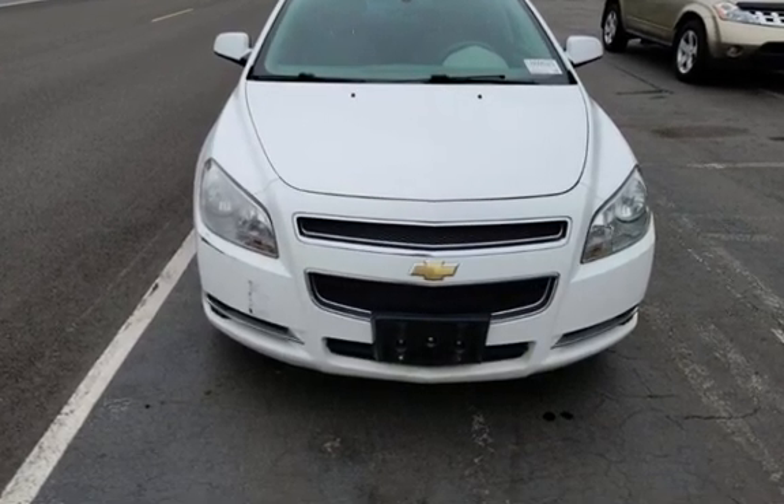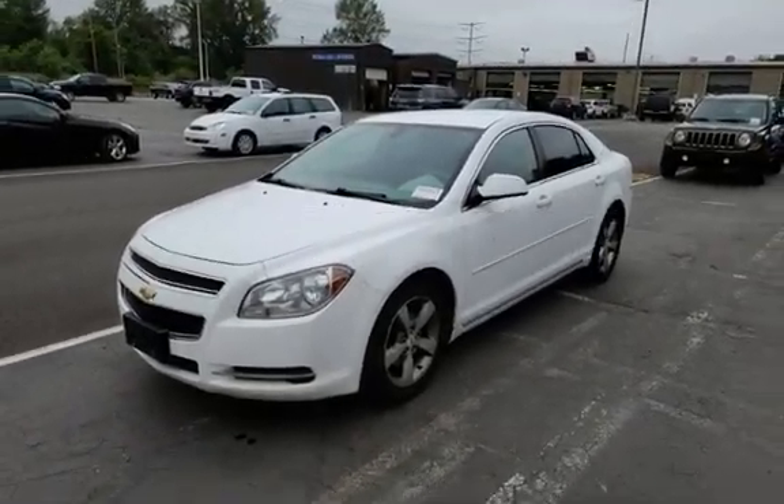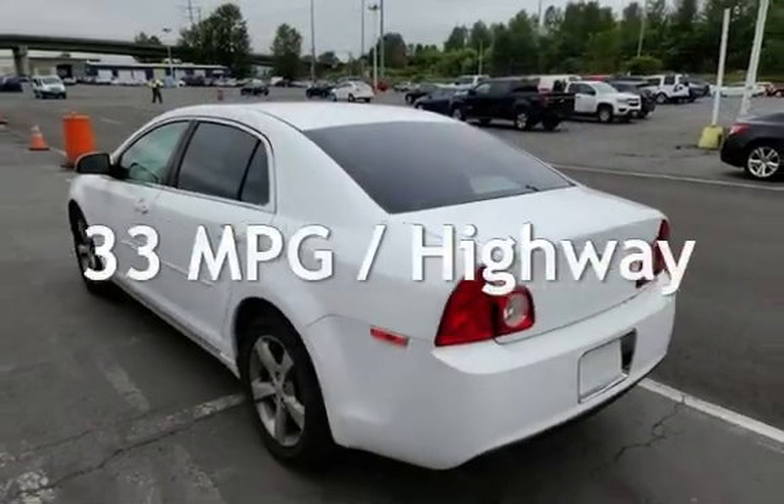This Chevrolet has less than 151,000 miles on the odometer. Estimated fuel economy for this vehicle is 22 miles per gallon in the city, and 33 miles per gallon on the highway.